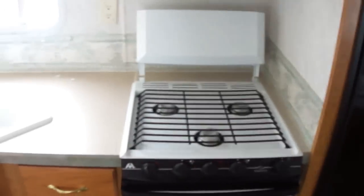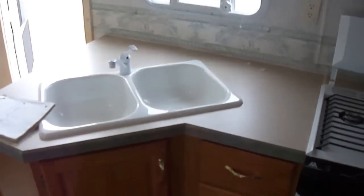Got a jackknife sofa that turns into a bed. Got a dinette that also converts into a bed, so that gives you sleeping for two more people. That's on the slide. That slide is really nice — gives you lots of walking room inside for a 26-foot trailer. There's lots of room in here.